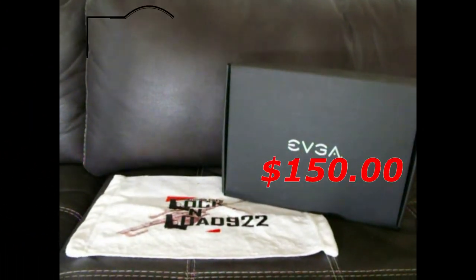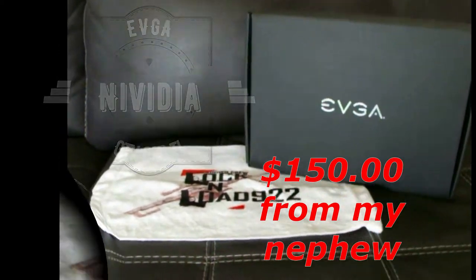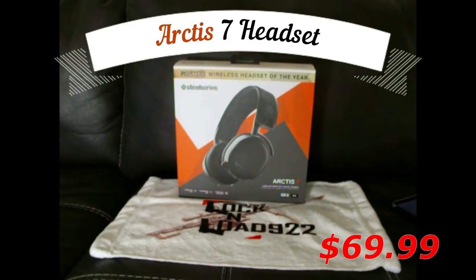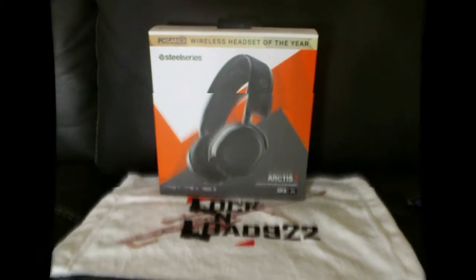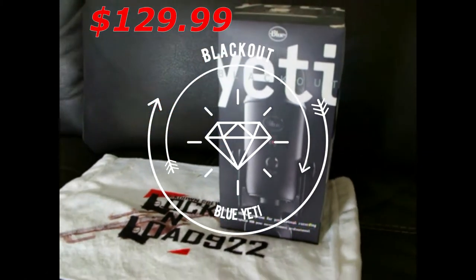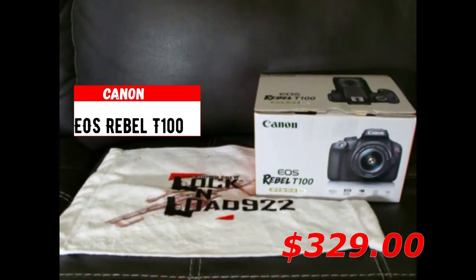We've got our EVGA Nvidia GTX 980 Ti classic graphics card. We have our Nvidia Shield controller, compatible with PS5, PC, PS4, and Xbox. On deck is our Arctis 7 headset — it's very clear, very smooth, and very comfortable. We also have our Blue Yeti microphone for smooth sound.